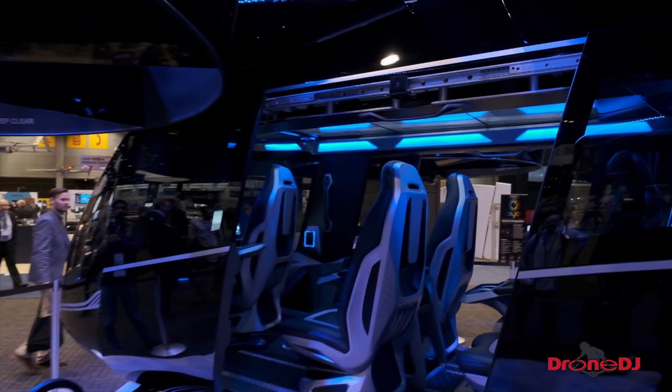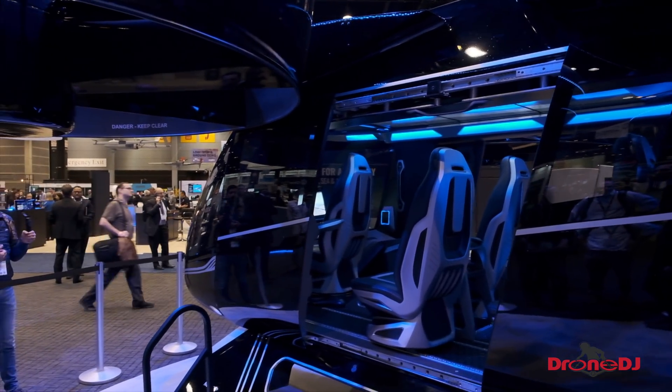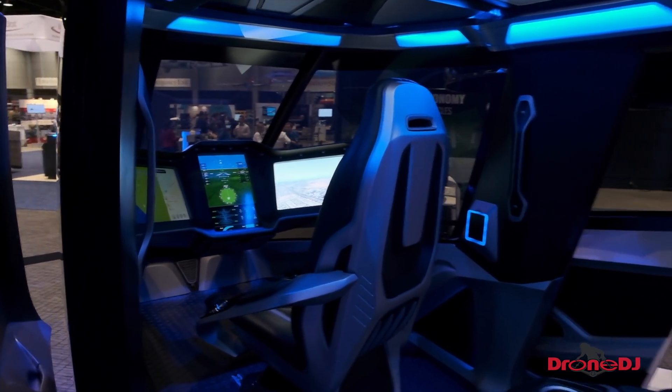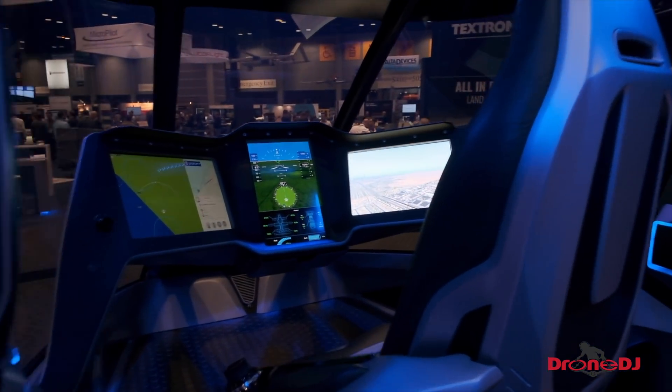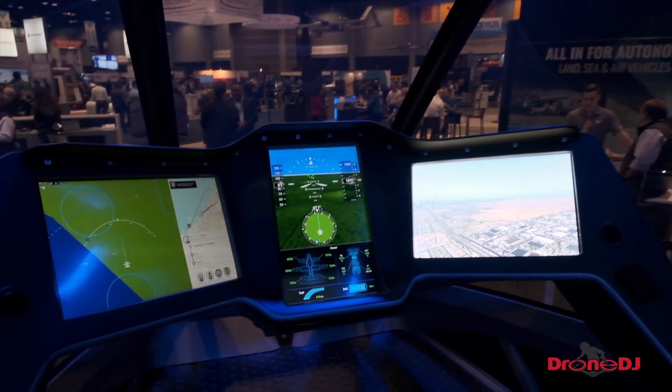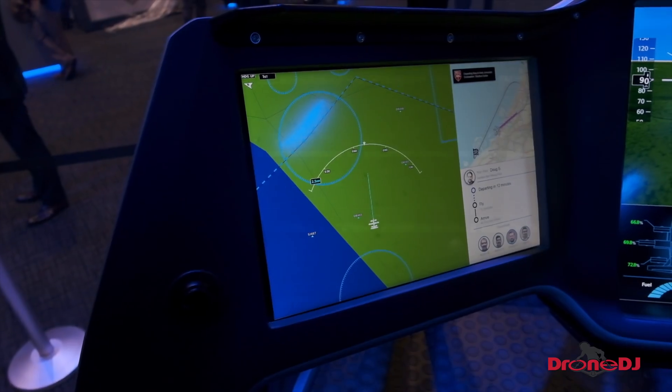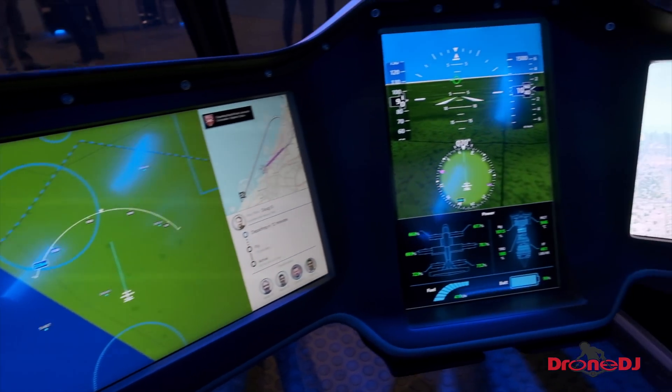How many people fit into the Bell Nexus? The Bell Nexus holds four plus one. That's the current configuration — the plus one being a place for a pilot if the regulatory agencies, customer acceptance, or the technology is not ready for autonomy when we're ready with the vehicle. And then we'll take that pilot out and go to a fully autonomous state.